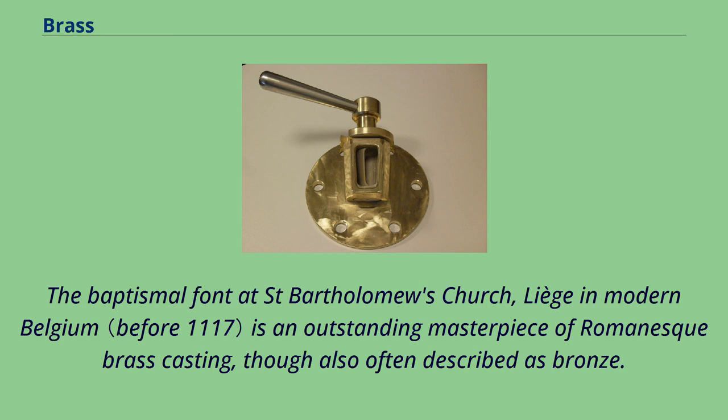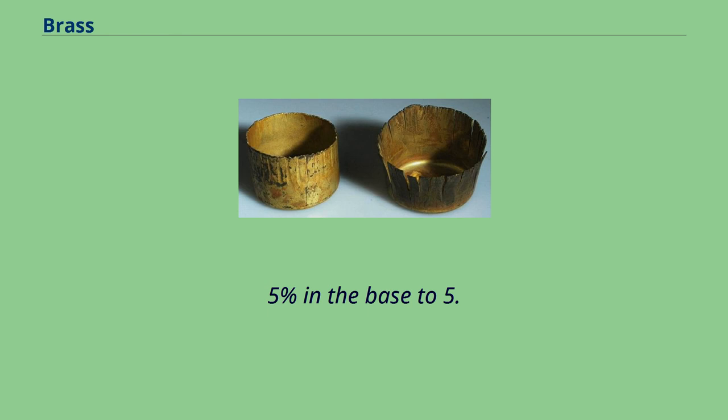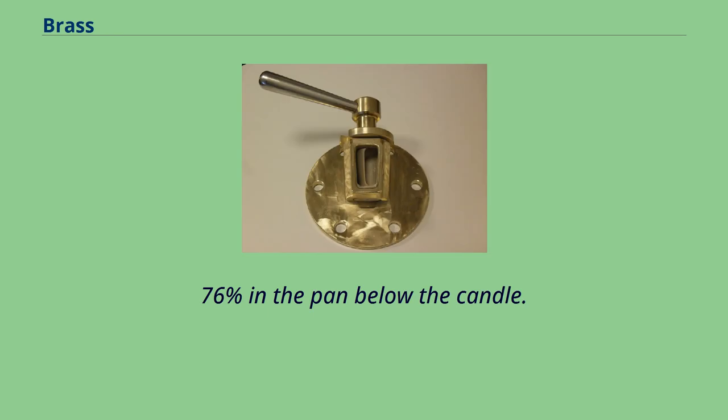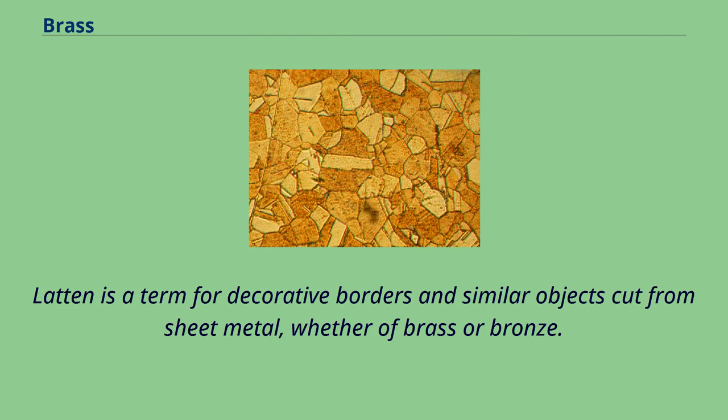The metal of the early 12th century Gloucester candlestick is unusual even by medieval standards in being a mixture of copper, zinc, tin, lead, nickel, iron, antimony and arsenic with an unusually large amount of silver, ranging from 22.5% in the base to 5.76% in the pan below the candle. The proportions of this mixture may suggest that the candlestick was made from a hoard of old coins, probably late Roman. Latin is a term for decorative borders and similar objects cut from sheet metal, whether of brass or bronze. Aquamaniles were typically made in brass in both the European and Islamic worlds.